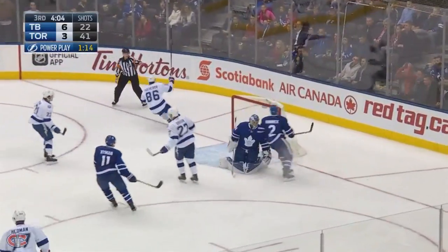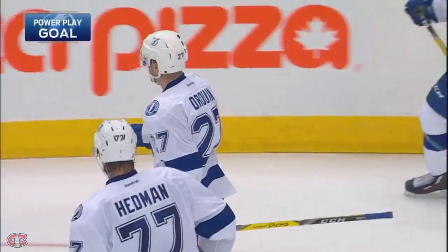Lightning on a three-on-one the other way — Druin, Stutes, he scores! Jonathan Druin, right flings it home.